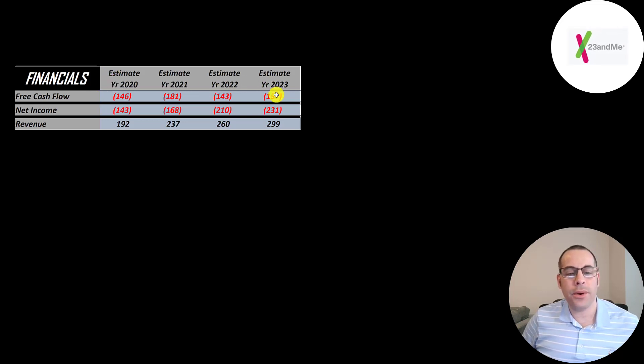They have negative free cash flow every year, and net income — the profit or loss on the income statement, which is revenue minus expenses — is also negative each year. Revenue grew from 192 million to 237 million. All these numbers are estimates because I only have the second quarter of 2020 versus the second quarter of 2021, and I multiplied the quarter by four to get the full year revenue.